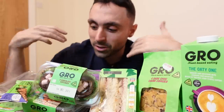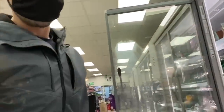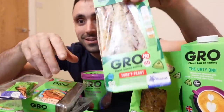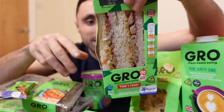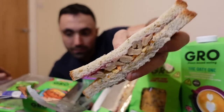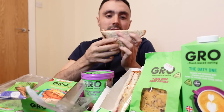I just got back from the Co-op and I just wanted to show you this Gro range that they've got. I bought all of this - hashtag not sponsored - but we're going to do a little taste test. The Co-op is like a smaller little supermarket in England.